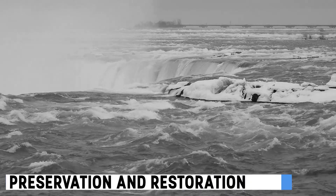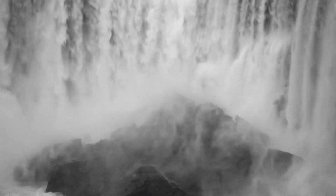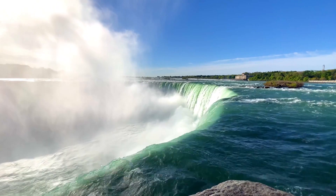Nevertheless, the 1969 operation allowed experts to remove debris and restore the falls' natural beauty, preserving this iconic natural wonder for future generations.